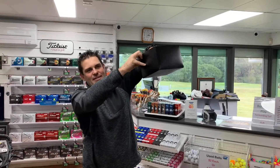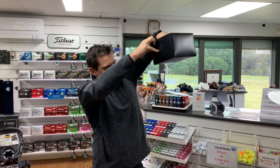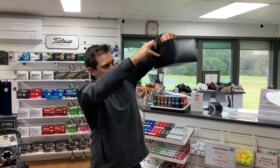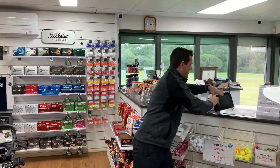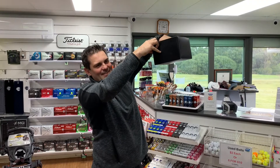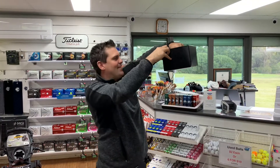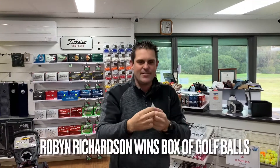Our last prize is a box of Pro V1 golf balls. And it is Richard Booth again — we'll redraw this one. This is a green ticket and it's Robin Richardson.